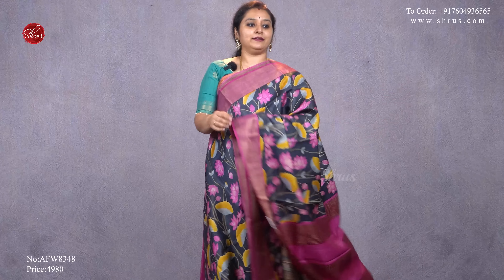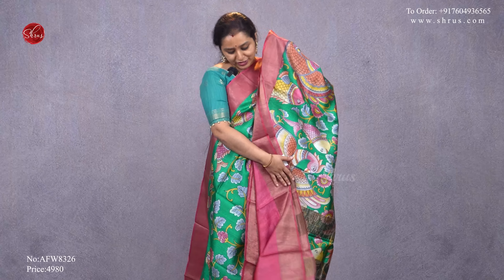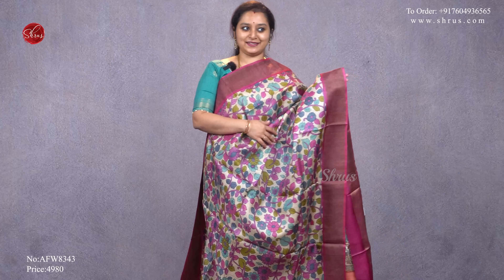The black and magenta pink saree has a striped pallu in magenta pink and a plain magenta pink blouse, priced at 4980. Next, a rama green with a peachish pink combination, beautiful gold borders on either side, a very pretty pallu, and a peachish pink color blouse, priced at 4980. Finally, a beige with a purple combination — beautiful multicolored floral patterns all over the body, a purple jari border on either side, a printed pallu with peacocks, and a plain purple blouse, priced at 4980.